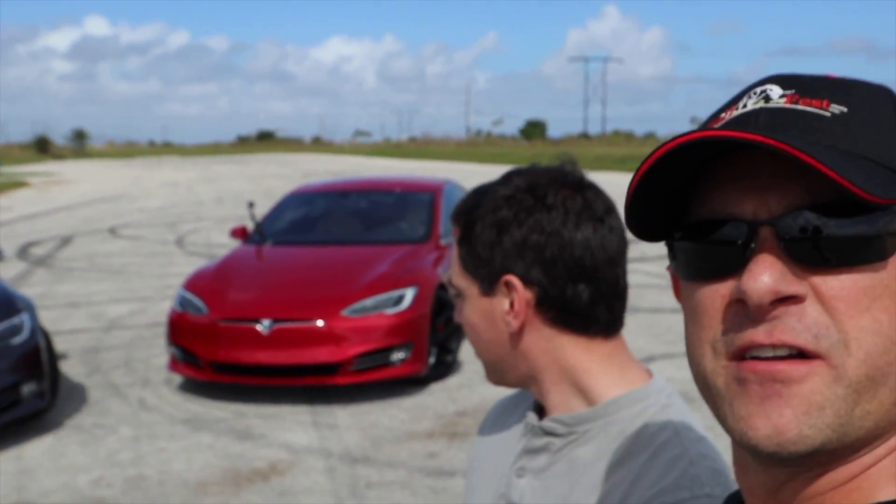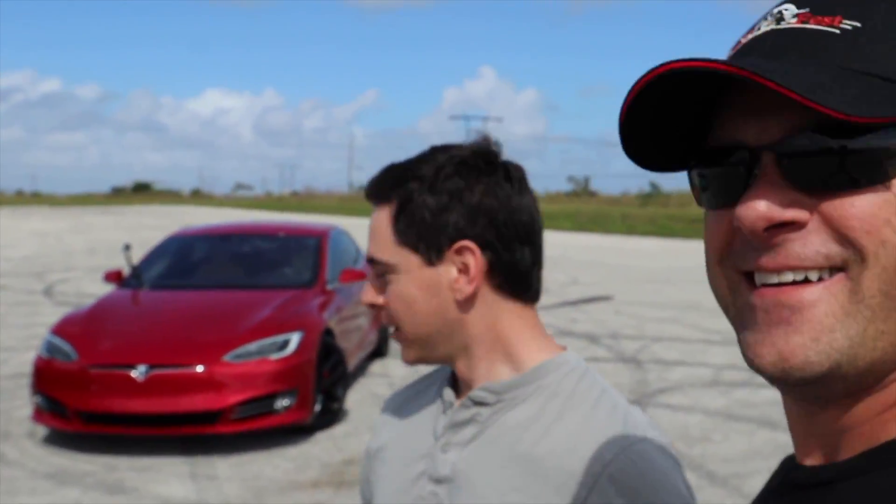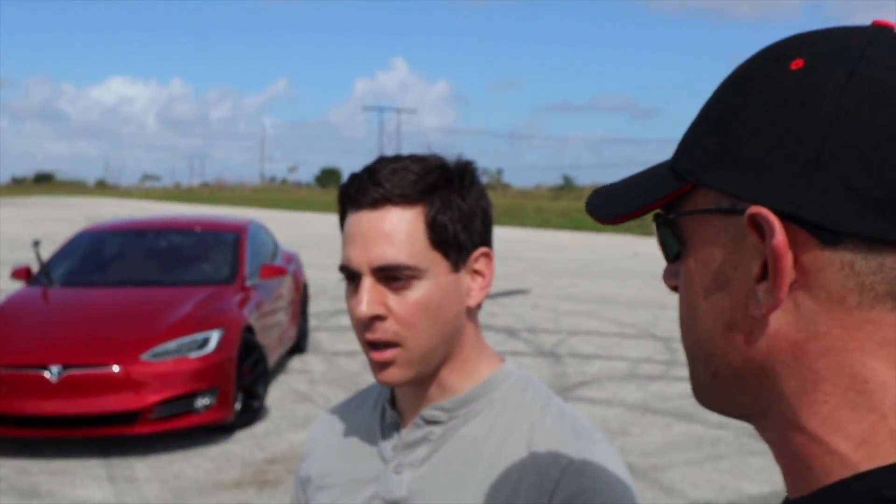So there you go — Tesla P100D versus 100D. What did you think, first time driving a Tesla? That thing is insane — it felt like my intestines were about to come out of my nostrils! And he drives fast cars. It comes off the line like crazy — I think it's like 1.2 g's, over one g for sure. Zero to 60 in 2.4 to 2.5 seconds. Insane.